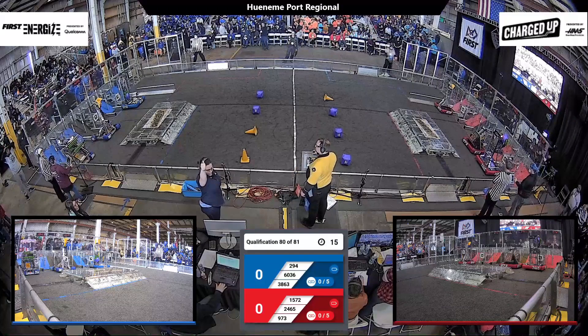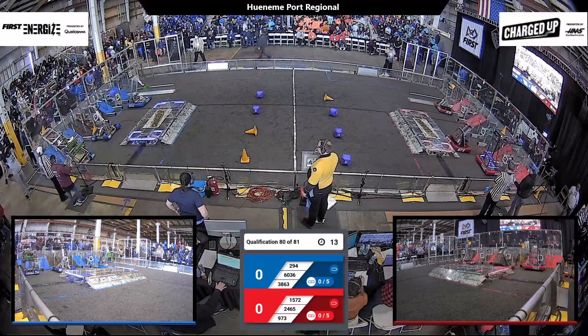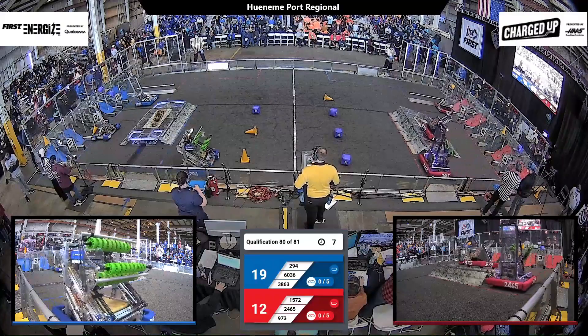In three, two, one, go! Our penultimate qualification match is going to be a really close one. We've got two teams in our top eight rankings — that's 60-36 and 9-73.